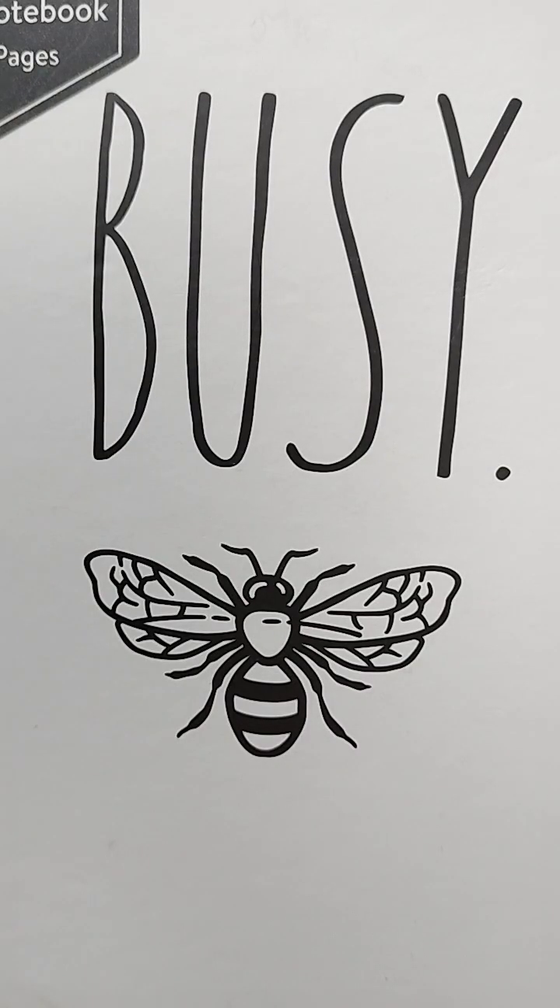The 7 Health Benefits of Manuka Honey Based on Science. This is medically reviewed by Kathy W. Warwick, RD, CDE, Nutrition. This is printed in Healthline.com.